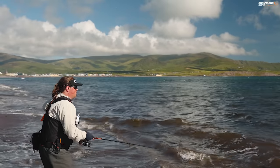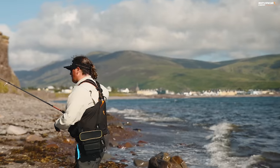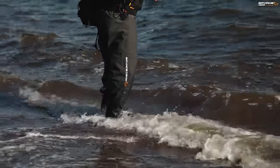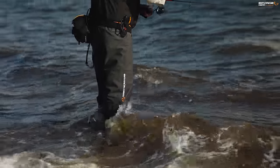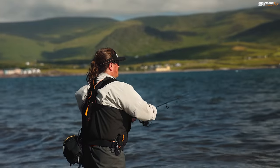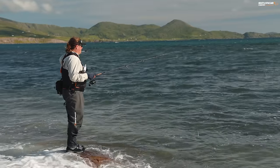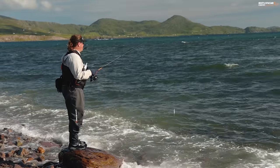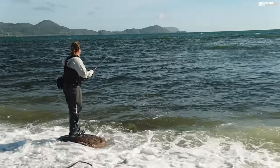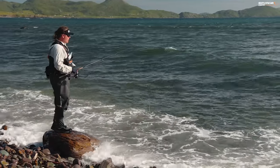That lure looks so nice in the water. I want to be in about three different places all at the same time, all close together. We've got some breaking white water out here now, so I'm going to put a seeker on. The ground is hellishly shallow and snaggy, but the seeker rises up really shallow and covers the water.